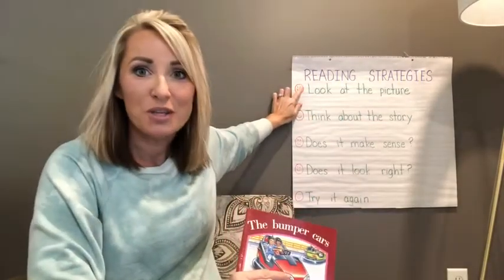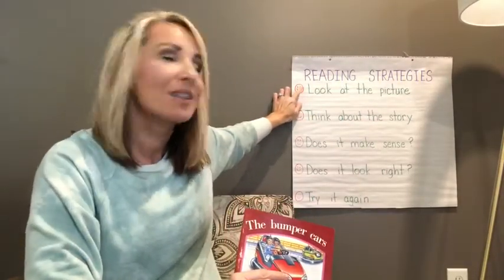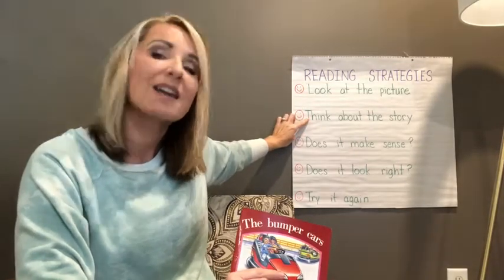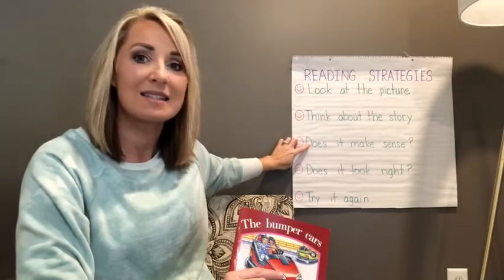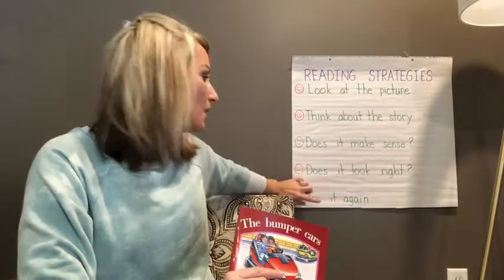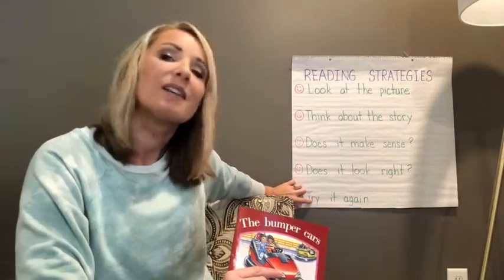We need to look at the picture. If we get stuck, we need to think about the story. If we find a word that we think will work, we need to ask ourselves: does that word make sense? And does it look like that word? And if you get stuck, go back and reread. Try again.